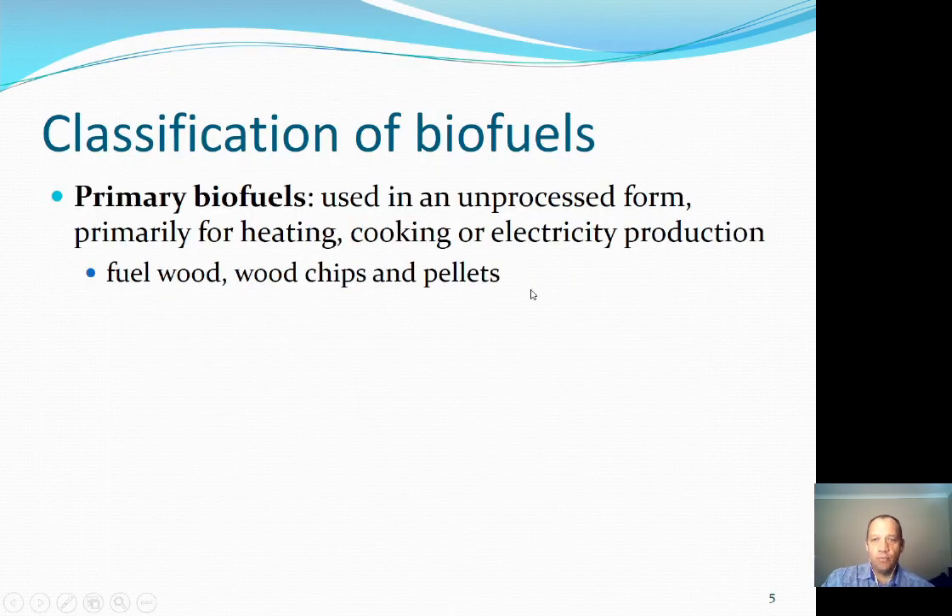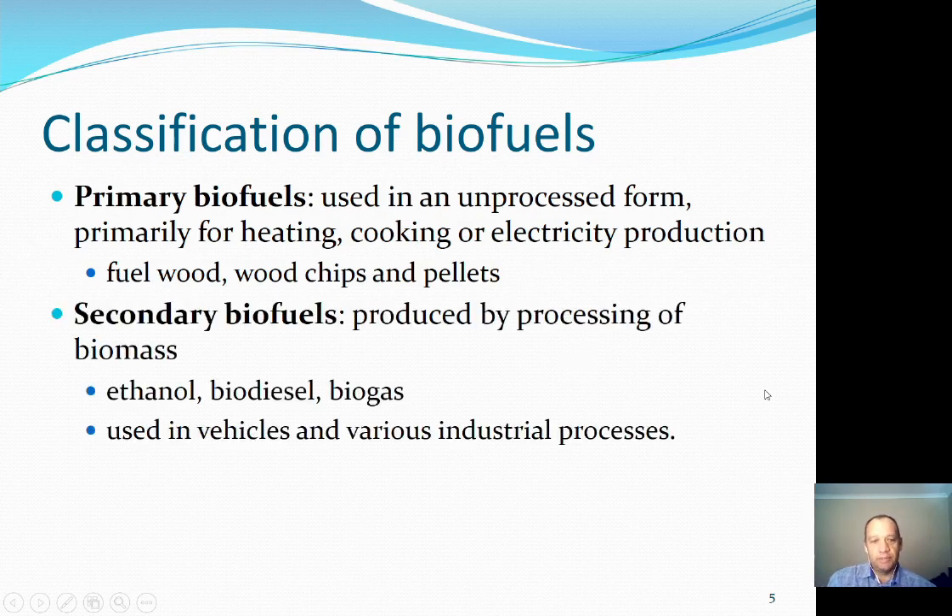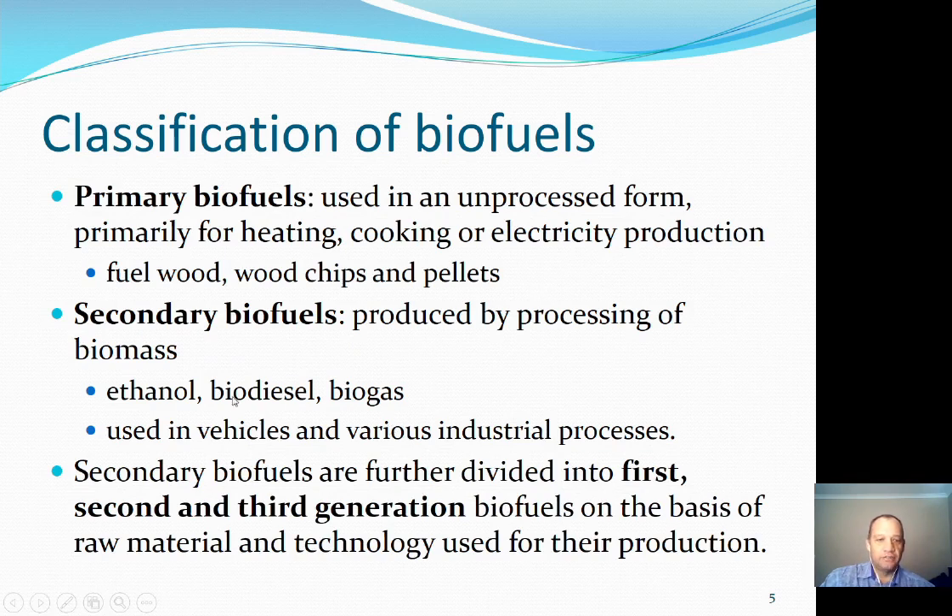Moving on to a classification of biofuels, we differentiate between primary and secondary types. A primary biofuel is one used in an unprocessed form — fuel wood, wood chips, or pellets for simple heating, cooking, or electricity production. Secondary biofuels are those that have been processed in some way before use: turning a sugar substrate into ethanol, an oil substrate into biodiesel, or biomass into biogas. These can be used in vehicles or various industrial processes. Secondary biofuels are further divided into first, second, and third generation biofuels, as we've mentioned, on the basis of raw material and the technology used for their production.